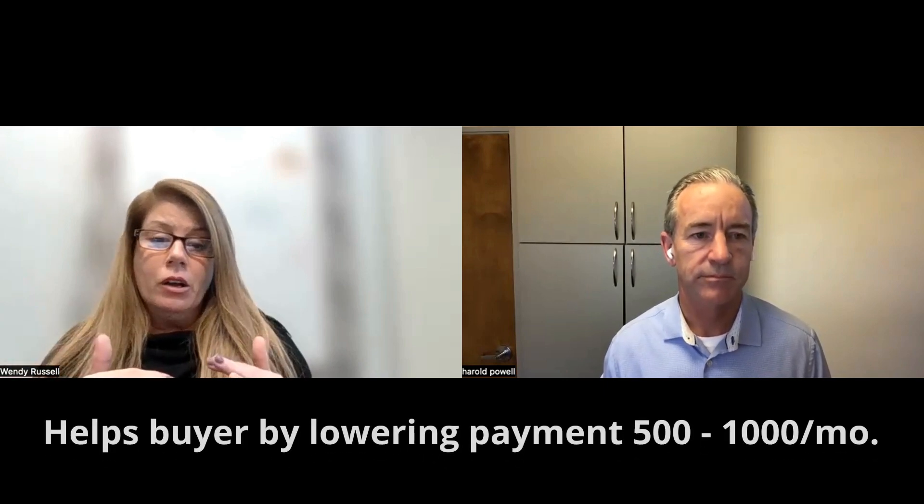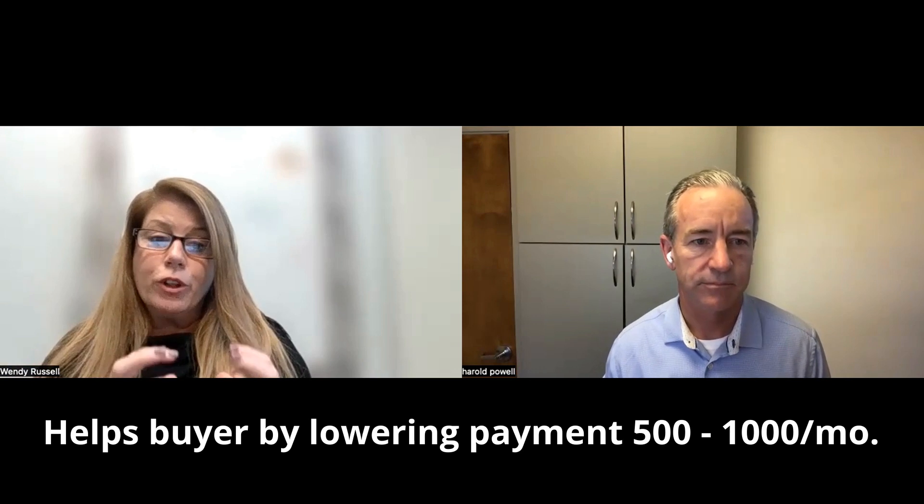It gives that buyer that comfort level of the lower payment they were seeing back when rates were low. What would be approximately the start rate they'd be looking at with a buy-down sequence? That would all depend on credit score and such, but generically today on 20% down, you're probably looking at a start rate of five and a half, six and a half year two, and seven and a half year three through 30.